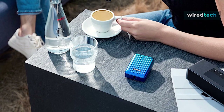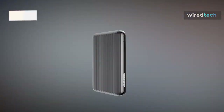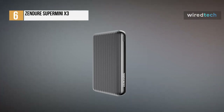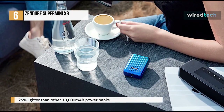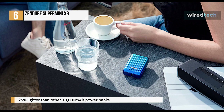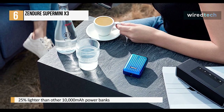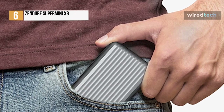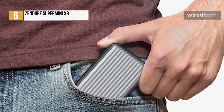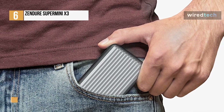First, we have the Zendur Super Mini X3. This power bank is a small but powerful option that is 25% lighter than other 10,000 mAh power banks. It can charge tablets and Samsung phones at full speed, including MacBook Air, and only takes 30 minutes to charge your MacBook Air to 40%. The Super Mini X3 is one of the few 10,000 mAh power banks with a 45W output and input.